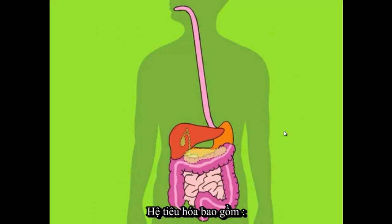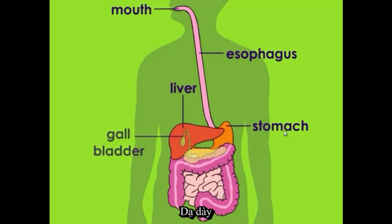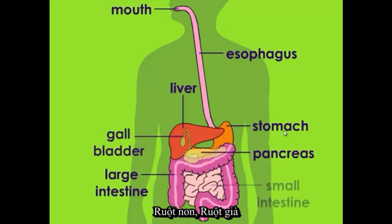The digestive system includes the mouth, esophagus, liver, stomach, gallbladder, pancreas, large intestine, small intestine, and the rectum.